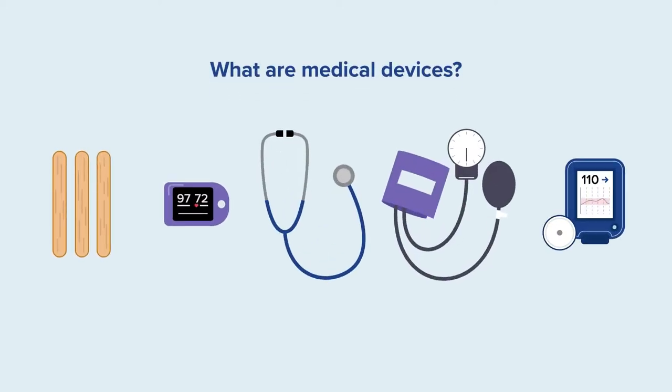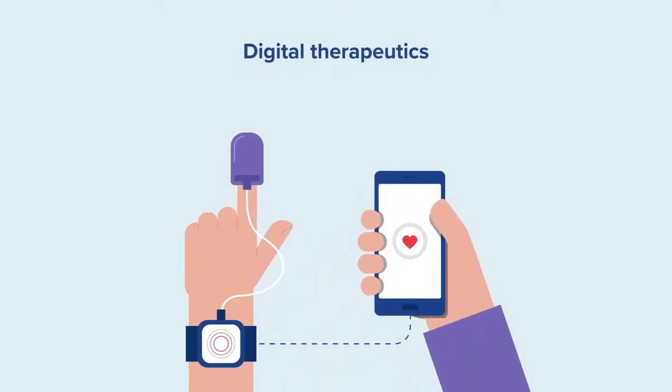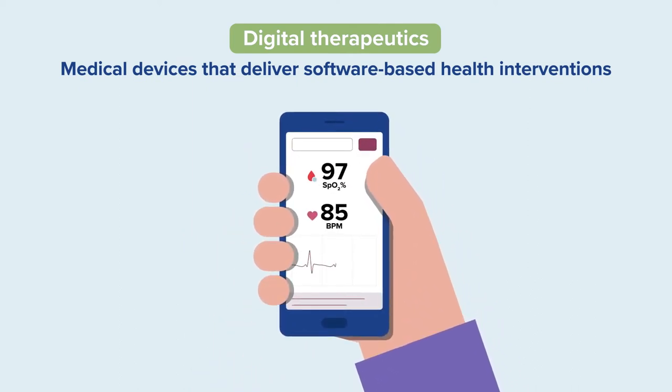Medical devices can include anything from tongue depressors to wearable medical devices like continuous glucose monitors. One subset of medical devices that are gaining popularity are digital therapeutics. These are advanced medical devices that deliver software-based interventions to patients to treat, manage, or prevent a disease or disorder.